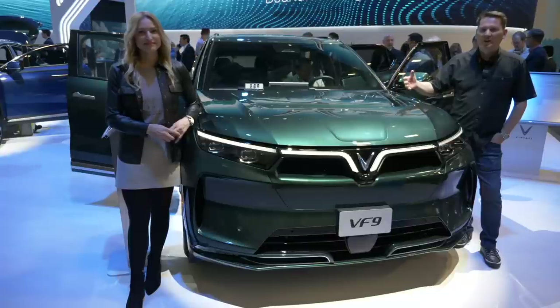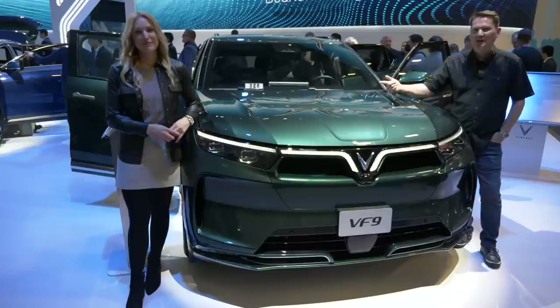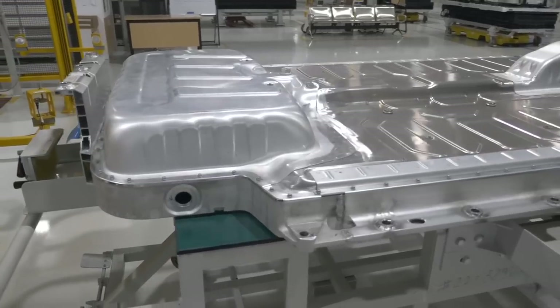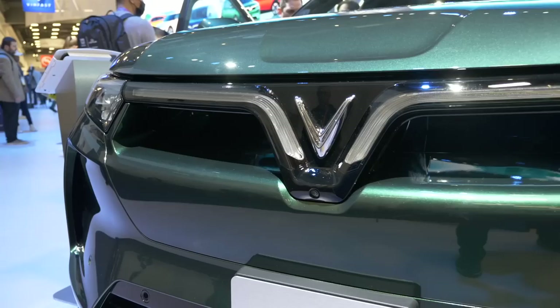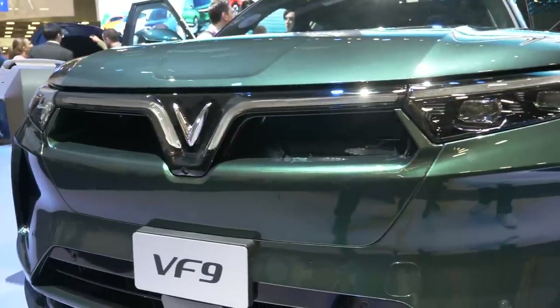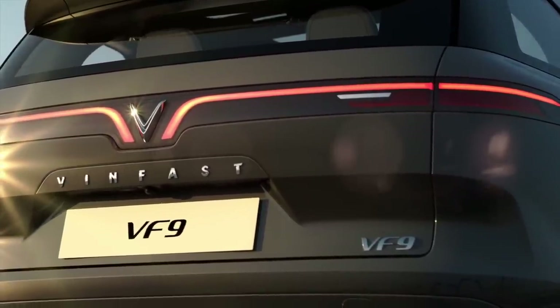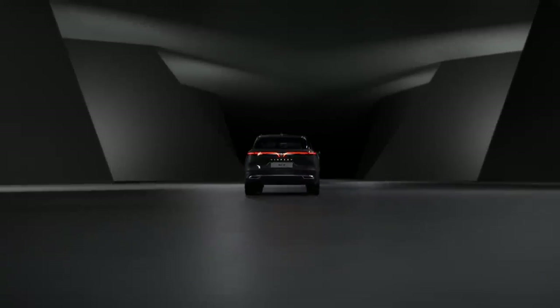The number one thing everybody wants to know with an electric vehicle: how much power it has, and really the number one thing is what's the range. This VF9 gets up to 594 kilometers, 369 miles. On a full charge with a DC fast charger, you can charge it from 10 to 70 percent in only 35 minutes. That is on the European test cycle, which is more generous than the EPA numbers, and none of the VinFast vehicles have had their certification from the EPA — so mileage may vary. For horsepower, this has got 402 horsepower and 457 pound-feet of torque.